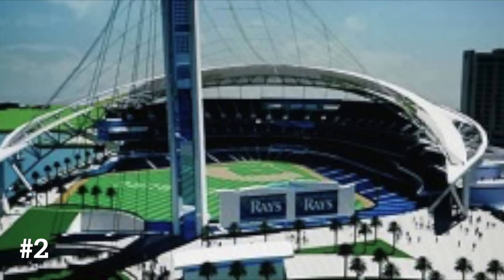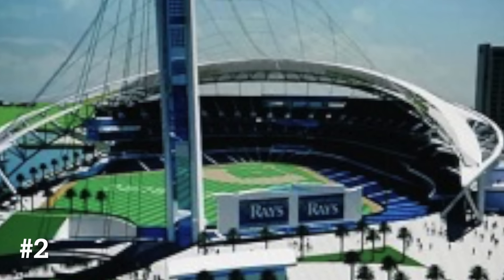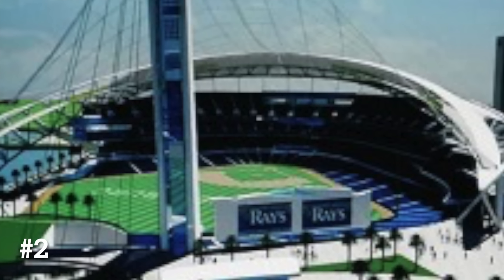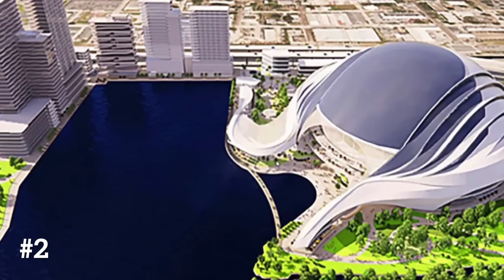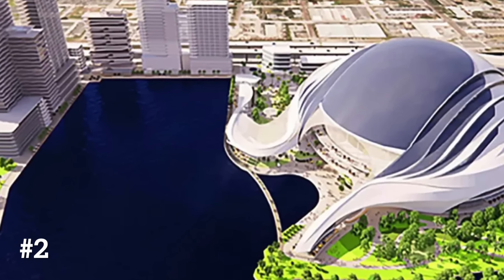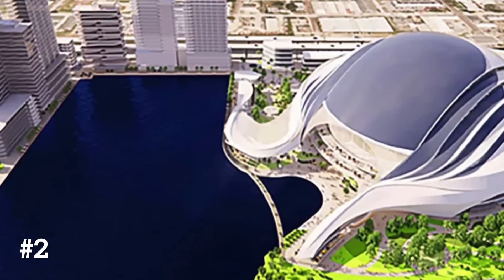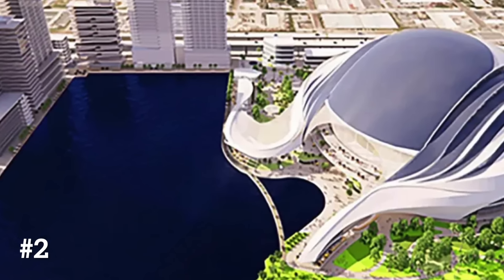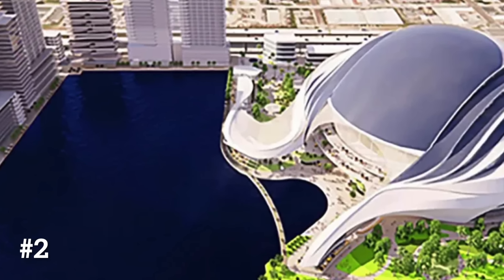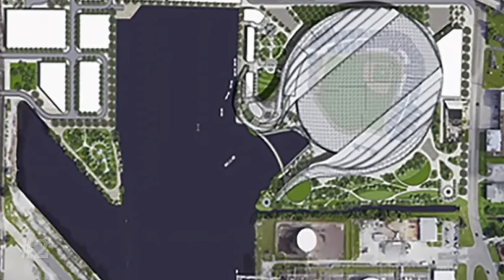One thing you always see with any new Rays stadium — it's very small, and they know they can't build a big stadium. But this one does resemble a stingray a little bit. This is another potential Rays ballpark I called the Inlet, because you can see the little inlet right there next to the stadium. I do like that roof design — they tried to mirror it off a stingray. It's very slick, nice, and chrome. I'd be a little concerned about the lack of natural light, though it does look somewhat translucent from the top.